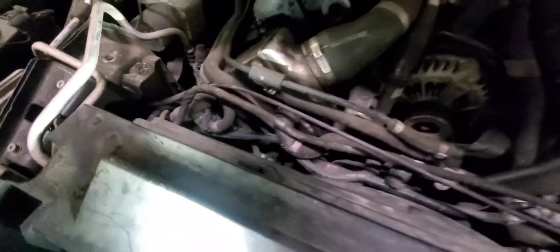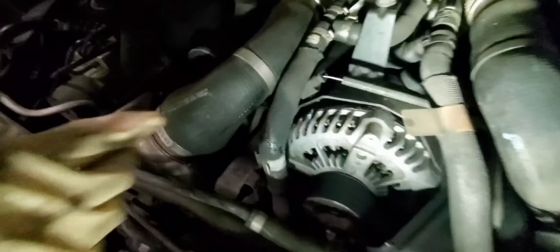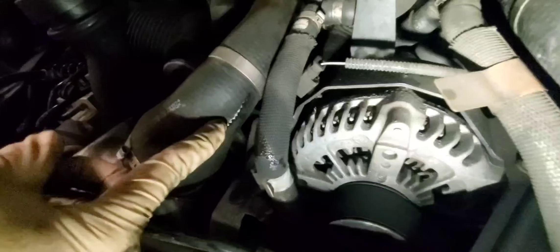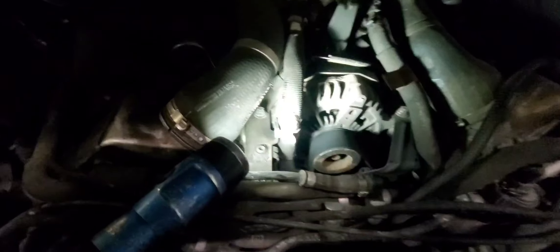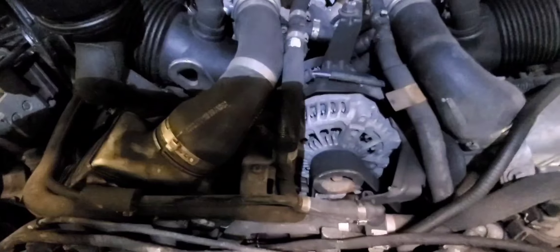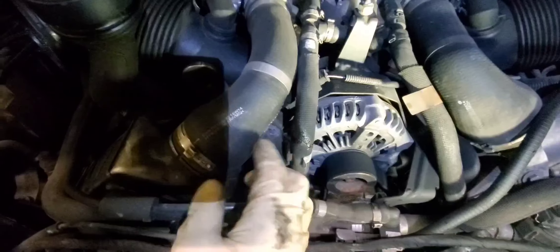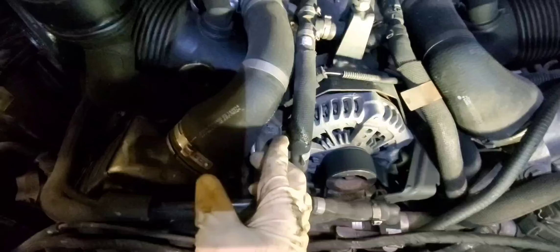That's the connector for it right there where my fingers are. So what this is pointing toward is this sensor — checking what's going on with it. As I was looking, this is what I found: a tear in the hose right there. You can see all this oil residue — anytime boost pressure is built it's just leaking through this area.